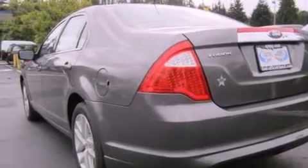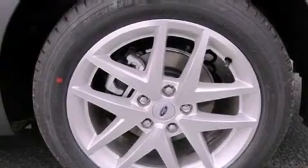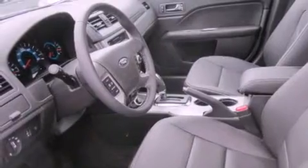Its top features include a power sunroof, heated seats, a low-tire pressure indicator, satellite radio, alloy wheels, and traction control and stability control systems.